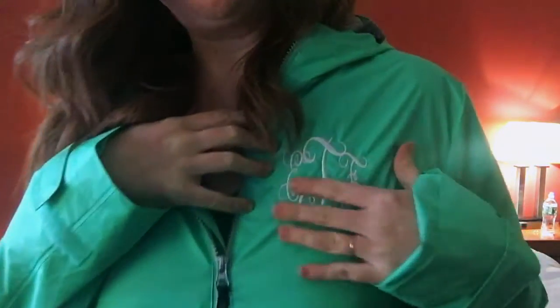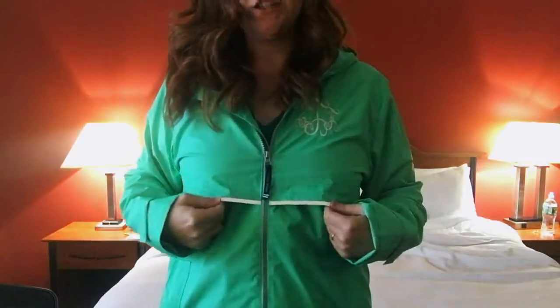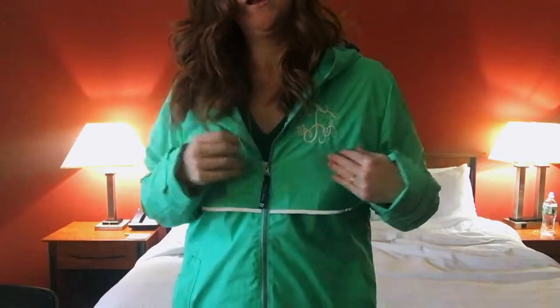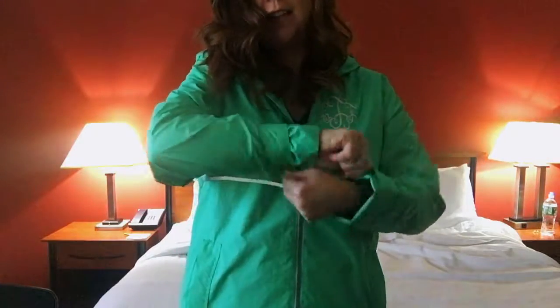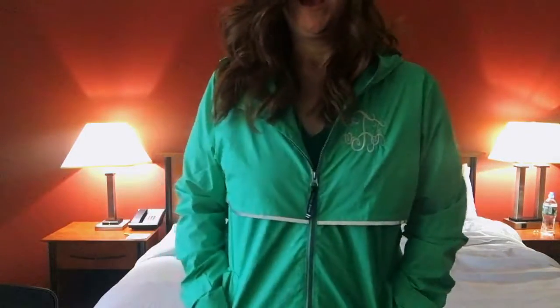This is the rain jacket I ordered. The color is mint and it has my monogram on it in white. My friend ordered one for herself, her mother, and her grandmother — she got all their monograms in gray. The lining is gray and the zipper and stitching are all gray as well. I decided I wanted my initials in white. You can tighten the sleeves if you need to.